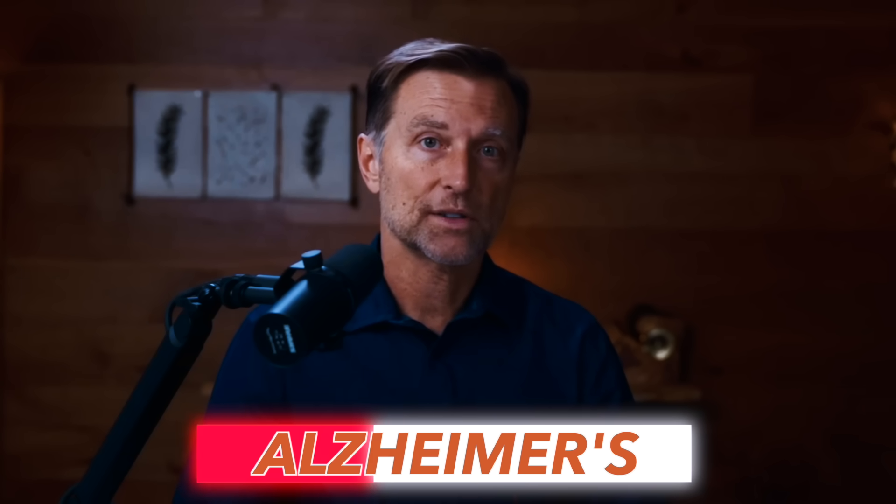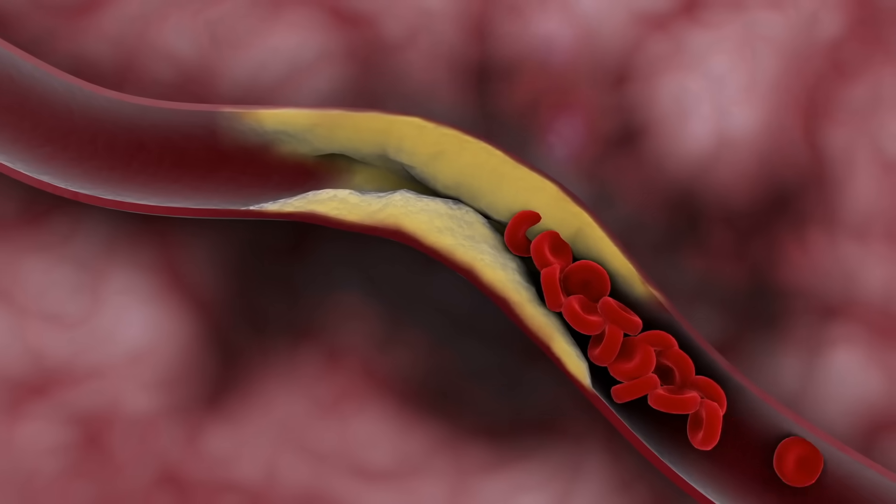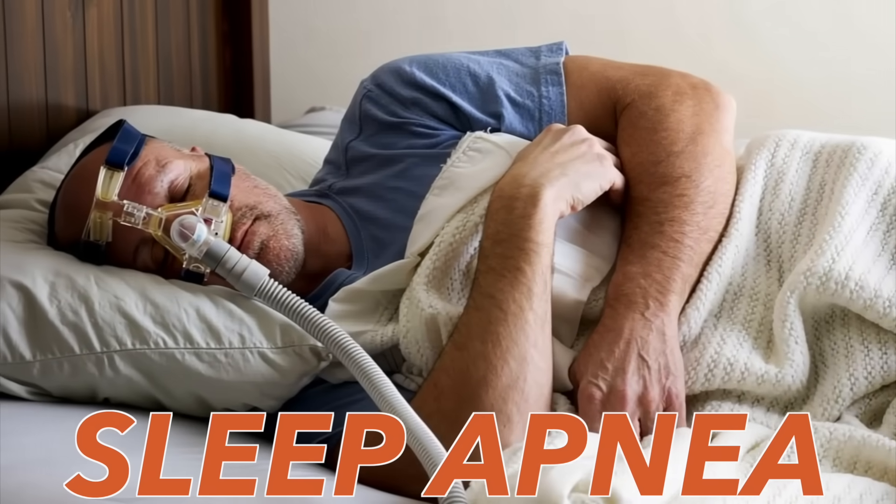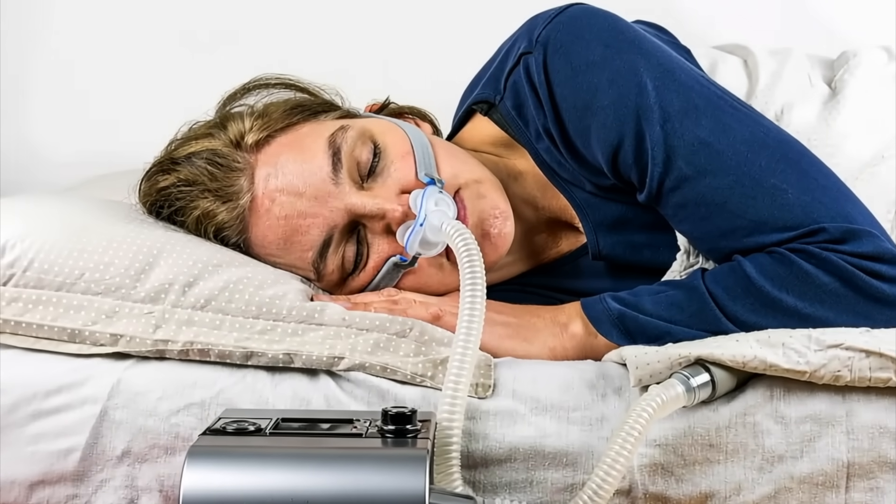Anything that inhibits sleeping increases your risk for Alzheimer's. In fact, sleeping less than six hours increases your risk for heart attacks, strokes, cancer, blood sugar issues, and type 2 diabetes. So if you have sleep apnea, that is a problem — I'll put a link below of what to do about it. You need to get eight or nine hours of sleep.